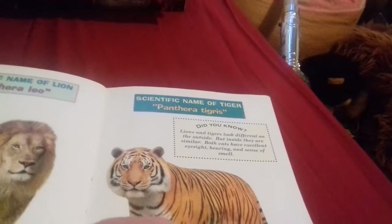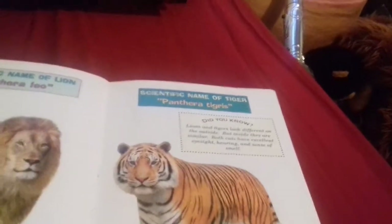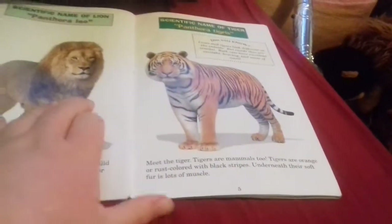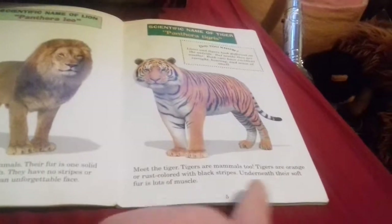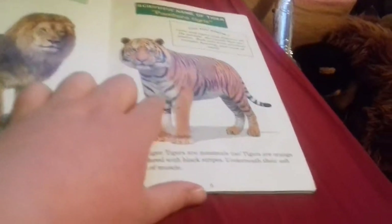Did you know lions and tigers look different on the outside but inside they are similar? Both cats have excellent eyesight, hearing, and sense of smell. Tigers are mammals too. Tigers are orange or rust color with black stripes.